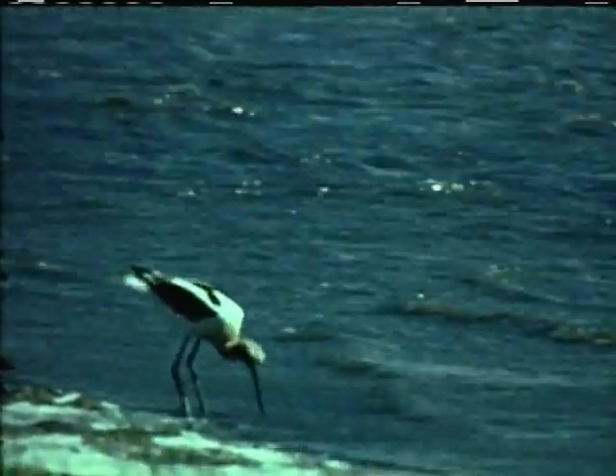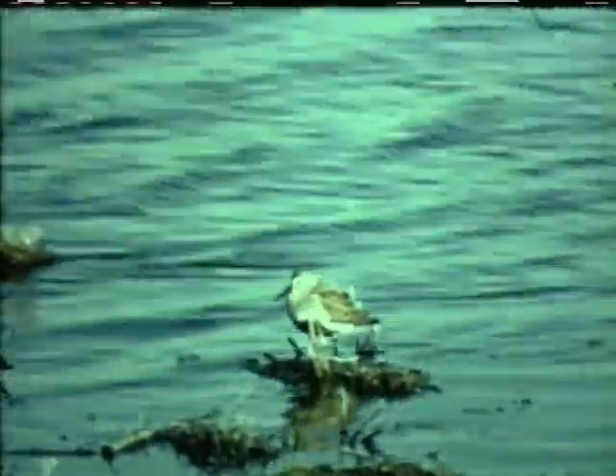There are nearly 50 different kinds of shorebirds in North America. Here is another kind, the redback sandpiper. The redback sandpipers, like the majority of shorebirds, nest in the far north and are seen commonly here only during the spring and fall migration. A few shorebirds, however, remain here to nest.